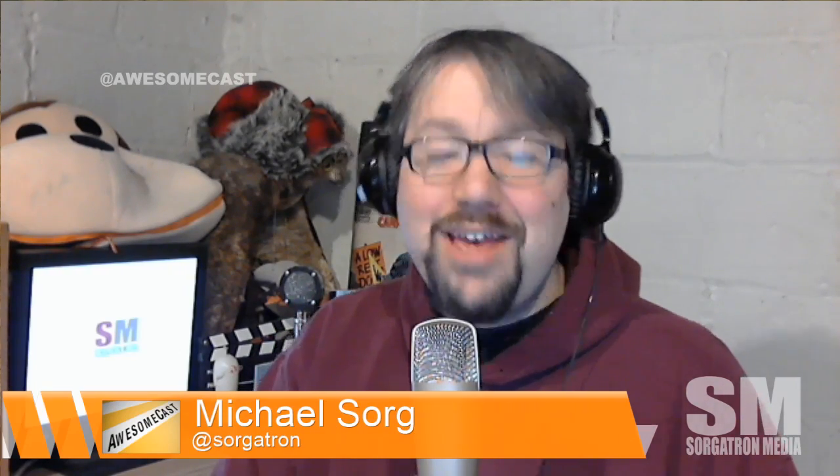Let us know what you think about Vertical Harvest in Wyoming — yes, Wyoming. Let us know at Awesomecast on Twitter, I'm at Sorgashan on Twitter. You can leave comments on YouTube, please subscribe, and we'll see you guys next time.